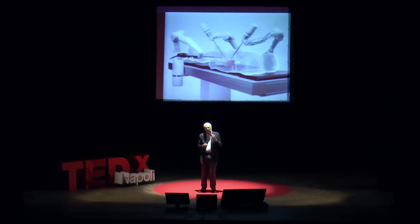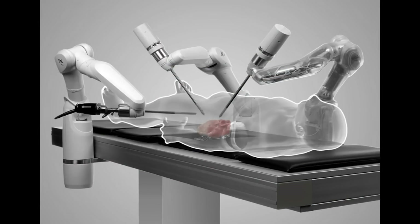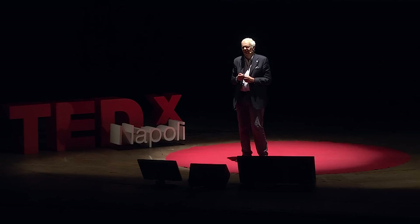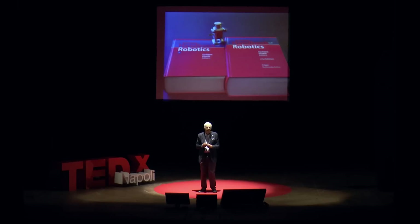And thanks to a fruitful cooperation between the School of Medicine and the School of Engineering at the University of Napoli Federico II, we have recently established an interdepartmental research center for advanced robotics in surgery. Surgical robotics is only one advanced application of robotics, as can be found in the handbook of robotics.